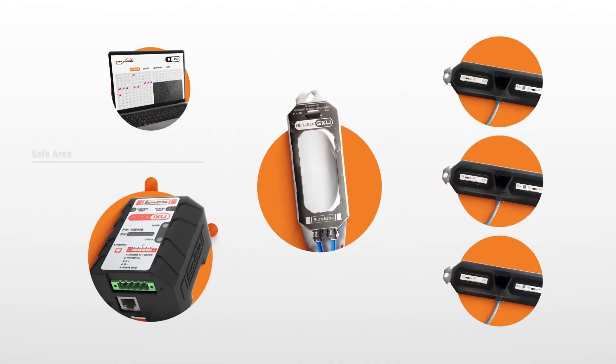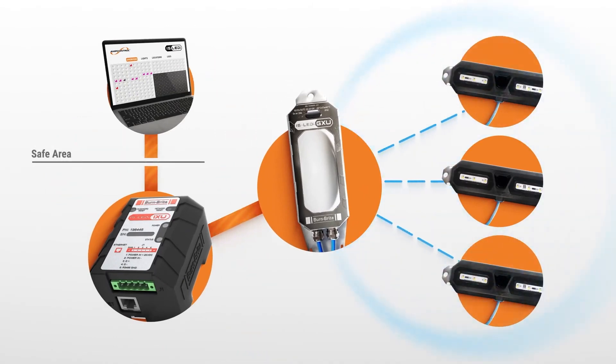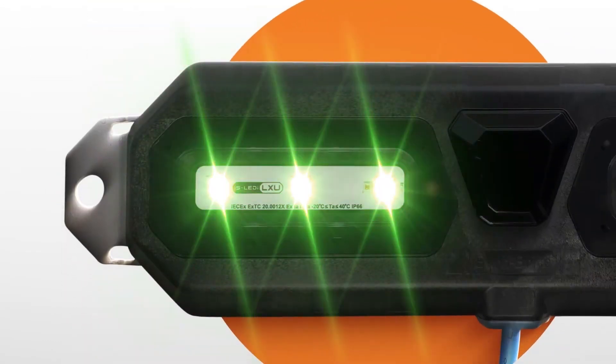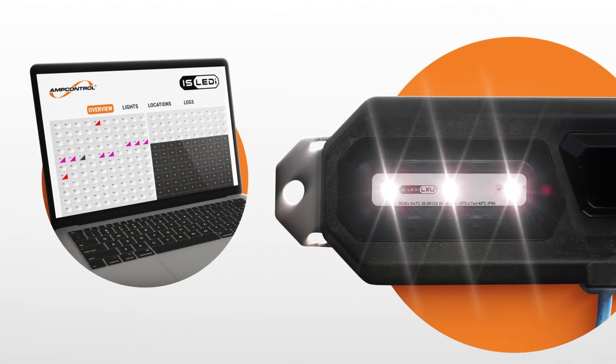Each light on the system is individually controlled using a Bluetooth mesh network. The lights can display seven colour variations, a variety of flash sequences and brightness levels, all controlled by the mine automation system.